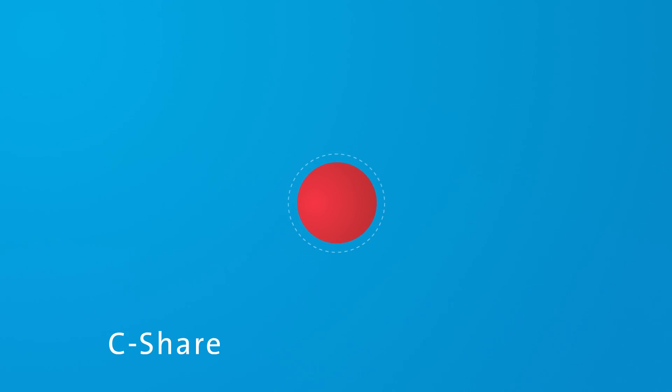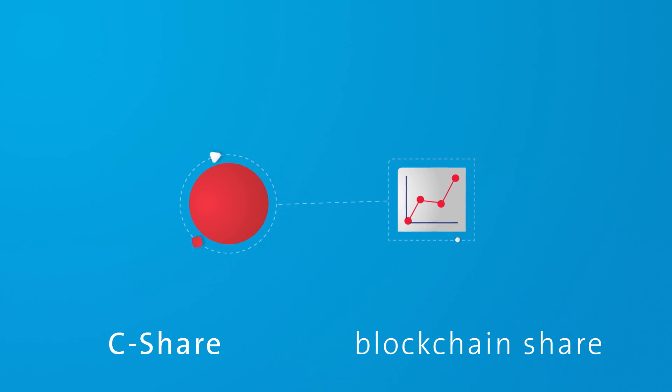With our C-Share project, we want to use the advantages of the blockchain to create the first global, securely transferable blockchain share.